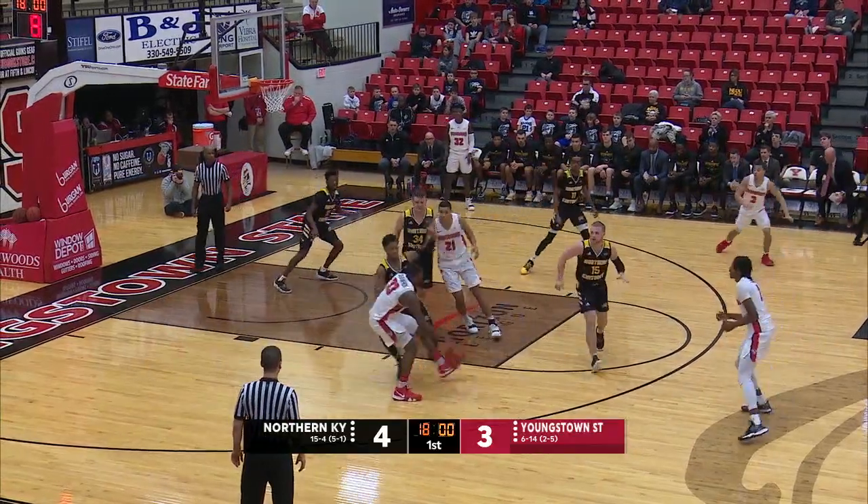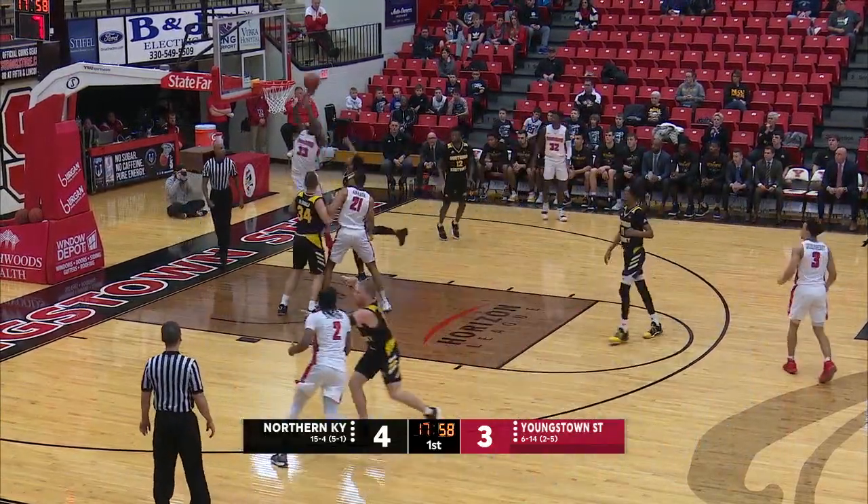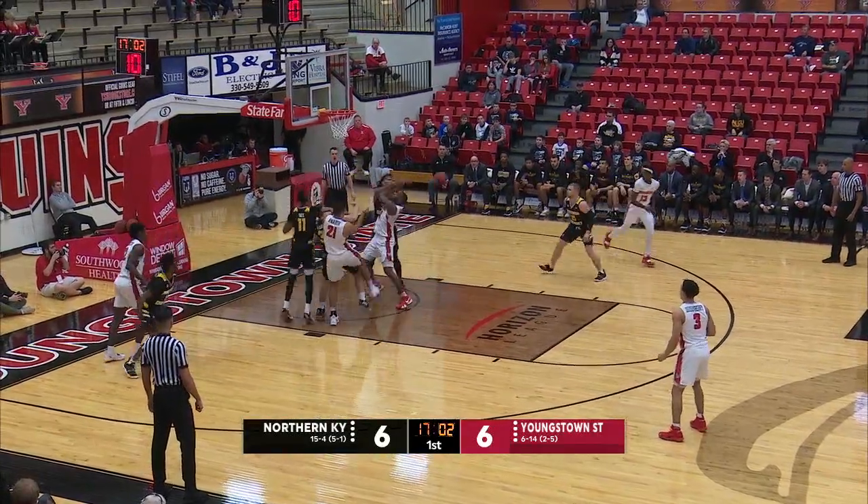Turns, throws the ball across the floor to Bohannon. He dribbles to the left of the lane, gets to the foul line, runs to the basket on the run, through it, up and up. A seven-footer up, through it, over the basket.